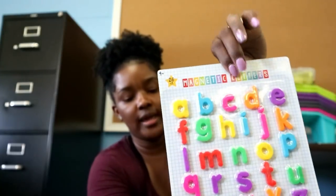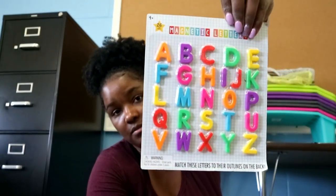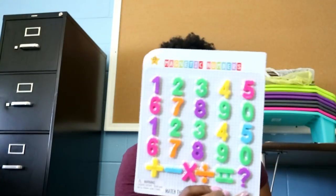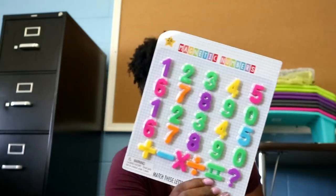I picked up four sets of lowercase magnetic letters and four sets of uppercase magnetic letters for centers, and I grabbed these numbers as well for centers. This is going to be awesome, and as the year progresses I'll definitely show you guys how I'm using these in my centers.